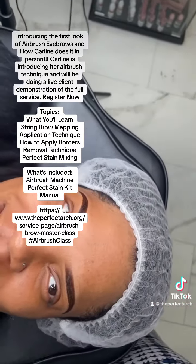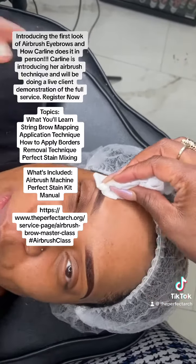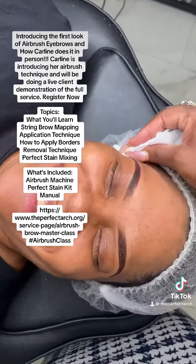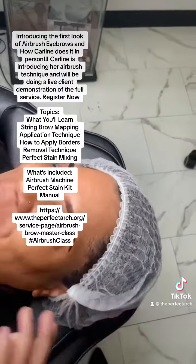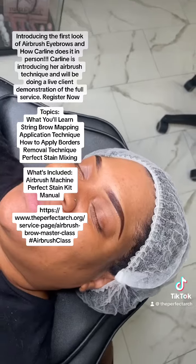Even Jay was excited — we were so hyped, so excited about how the results turned out. This is amazing. These are Airbrush eyebrows using the perfect stain. You've seen it here first.